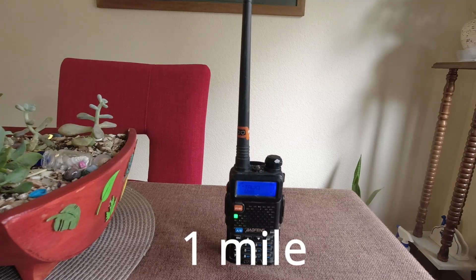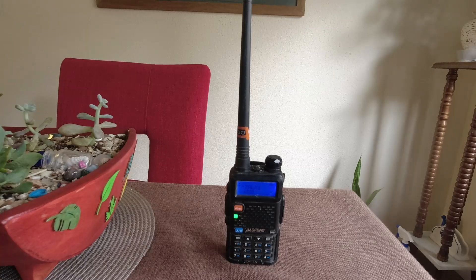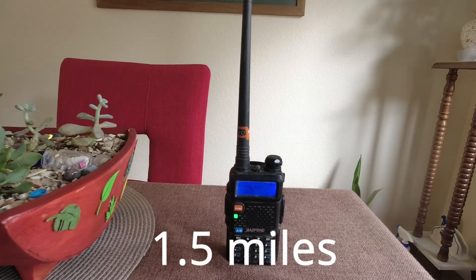Baofeng inside the car at 1 mile, Rocky-Talky inside the car at 1 mile. At 1.5 miles: the Baofeng outside the car at 1 mile, then testing at 1.525 miles, and the 14-watt mobile at 1.5 miles.